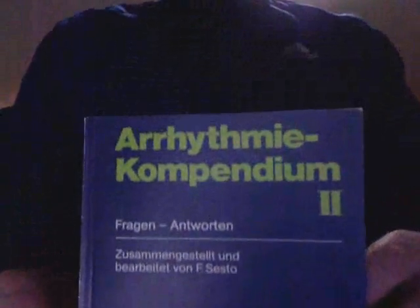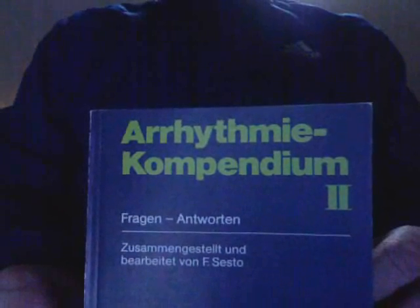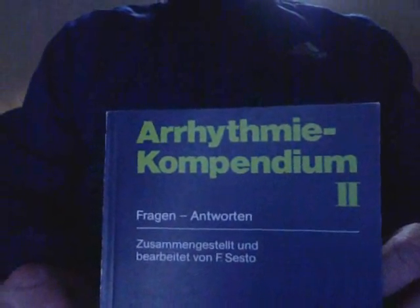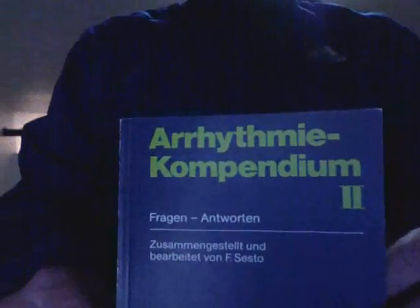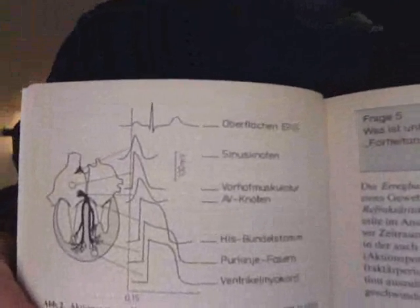We will go back and revisit what we did on the last presentation. I'd like to thank again my former colleague Professor Sesto in Mannheim, Germany, for this arrhythmia compendium number 2, where we have the content in regards to anatomy — the conduction system of the heart.